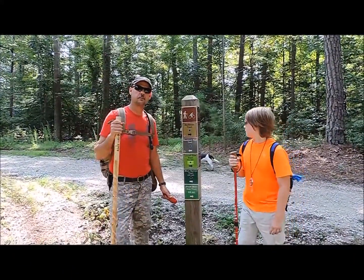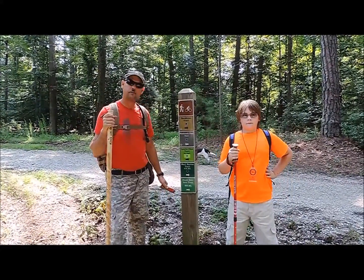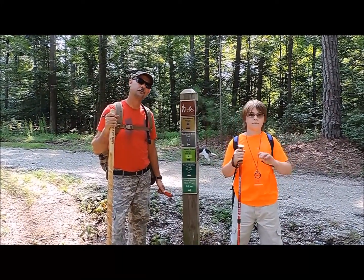As you can see, we've got some really good trail markers out here at York River State Park, so it should keep us from getting lost today. We'll continue on.